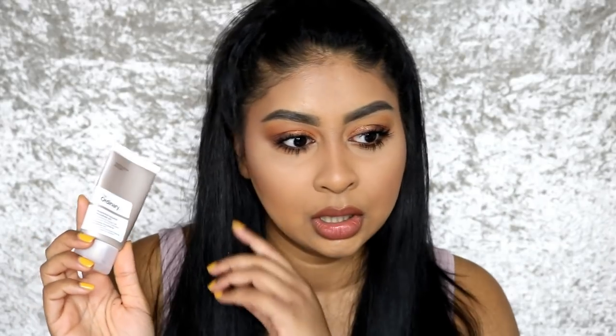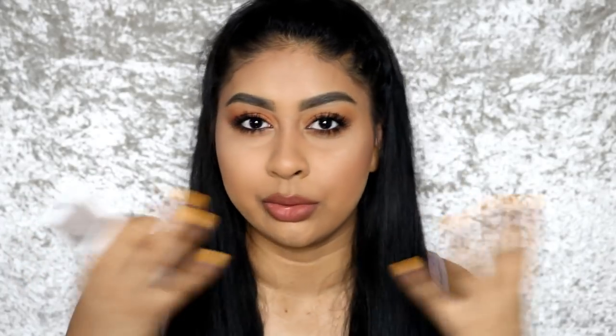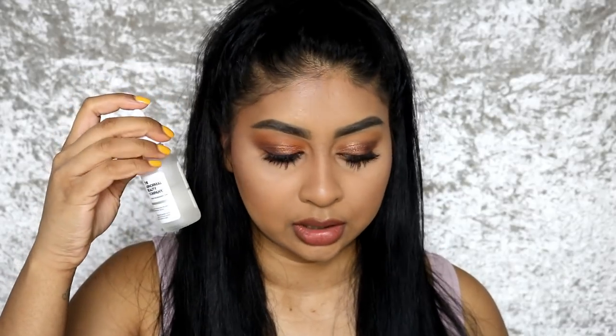I put my water-based serum first and then this on top. I don't use it every day because I mix up my moisturizers. It's super hydrating — more of an oily consistency but not greasy. If you have dry skin, I definitely recommend this. It's going to help brighten and even your skin tone, and if you've got any dark areas it'll help with that too. The vitamin C helps with aging and brightening. I love this one — it's one of my favorites.